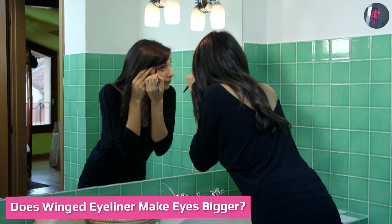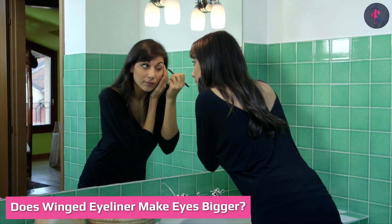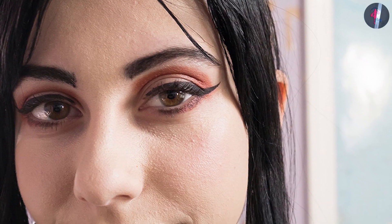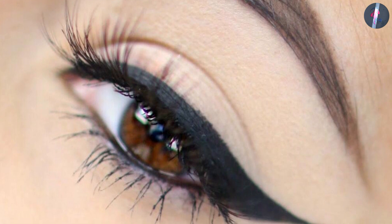Does winged eyeliner make eyes look bigger? Yes, winged eyeliners create an impression of bigger, more beautiful eyes, which is why winged eye makeup is often referred to as the elongating look. People with smaller eyes can make a dramatic style statement by wearing winged eye makeup — just remember to avoid running the eyeliner over the creases of the lid.